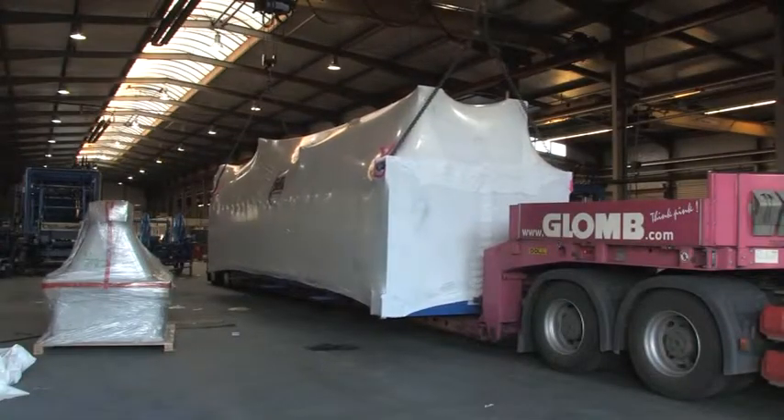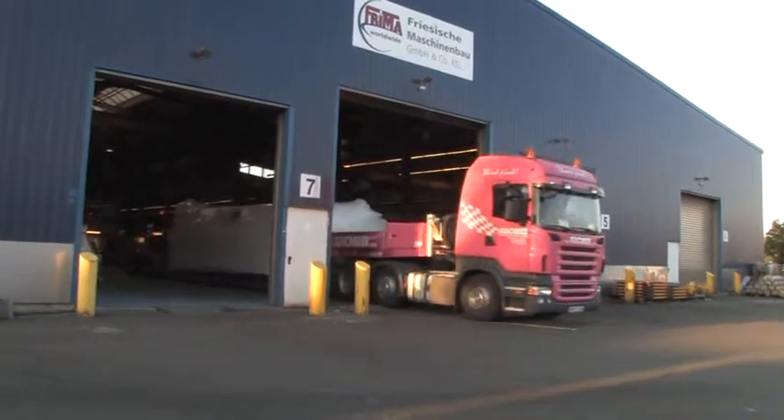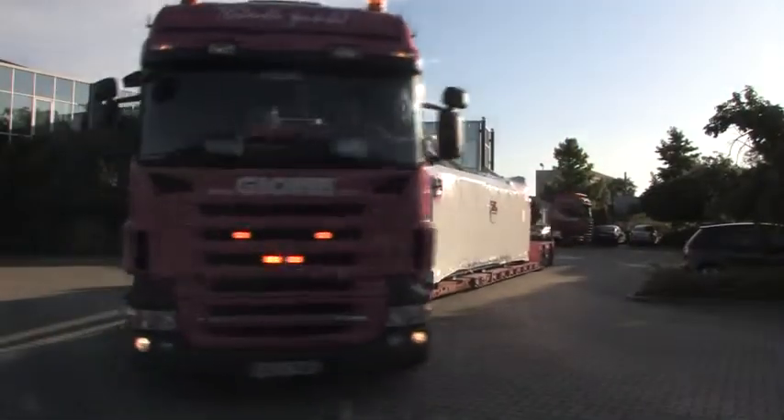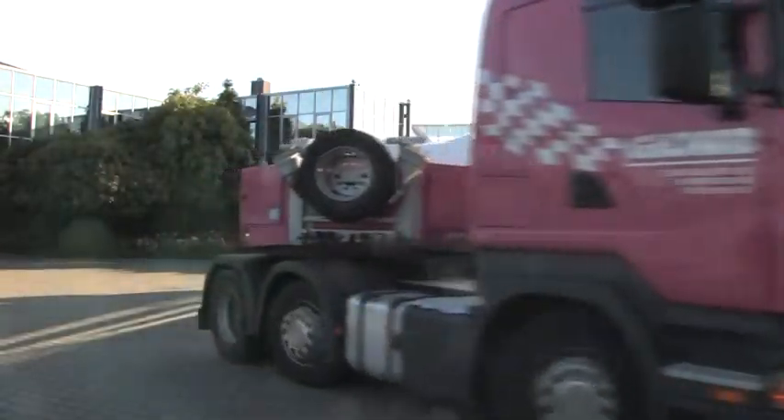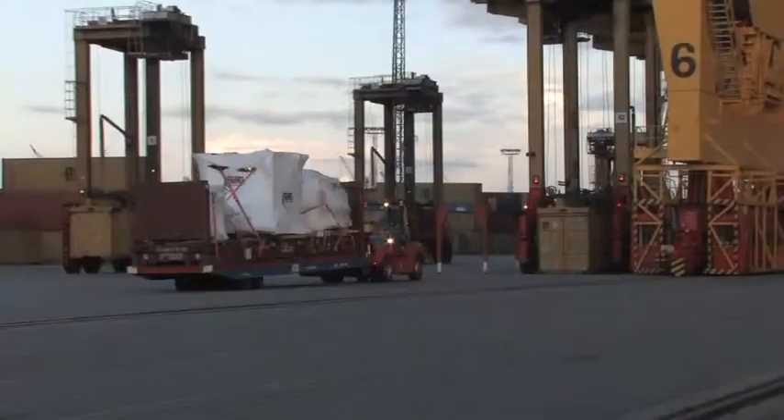After a successful functional test and the approval on the part of our quality assurance department, the plant components are made ready for dispatch and are then loaded, so that they are ready to start their journey, which in some cases can be quite long.